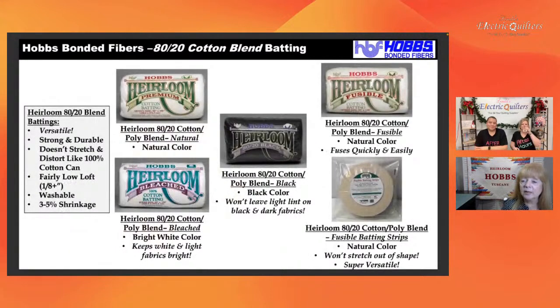Then we have our 80-20 blends. This is what most people know us for. The Heirloom Premium 80-20 Natural in the upper left is what most people recognize as 'heirloom batting.' It comes in natural, bleached, black, and fusible. The fusible batting now also comes in batting strips. If you're making jelly roll rugs, bags, straps, pop-up bins, scrap bins, or organizing containers and you want some structure to them, the fusible batting is what we recommend.